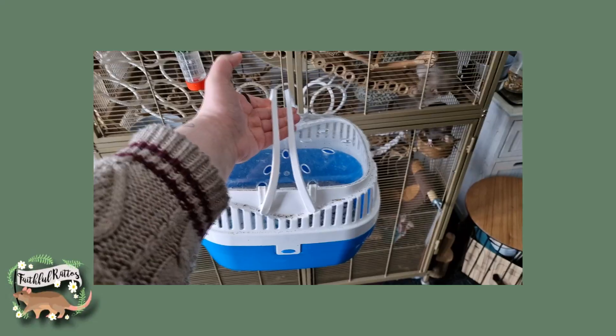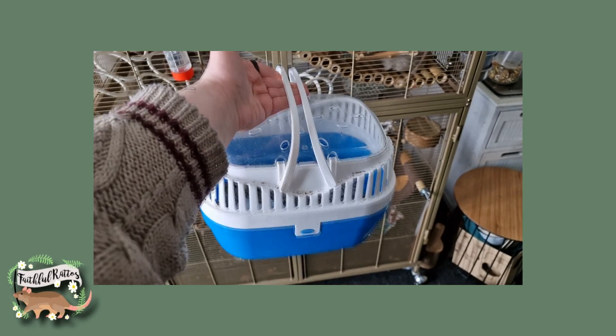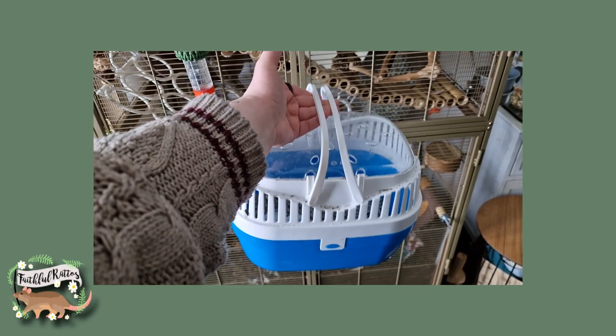The sixth thing that I think is essential for all rat keepers is a carrier. The size will depend on how many rats you have, but it's so important for taking your rats to the vet, emergency evacuation, or any situation where you need to move them. Especially if you live somewhere where the weather can be catastrophic, or you never know when a fire could happen. It's very important to have a carrier before you have your rats. Hospital cages and carriers are also used during the intro process, so it's important to have both of them in varying sizes.